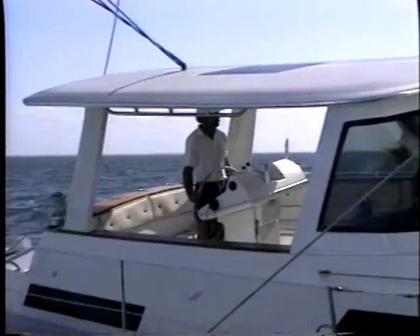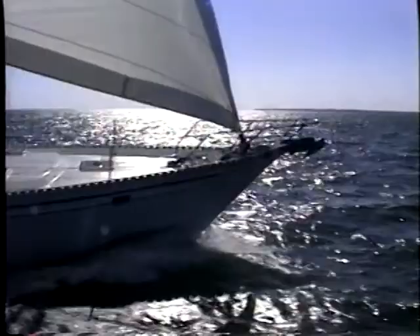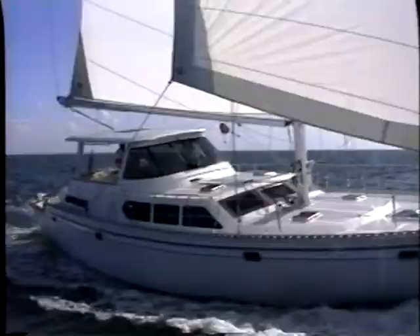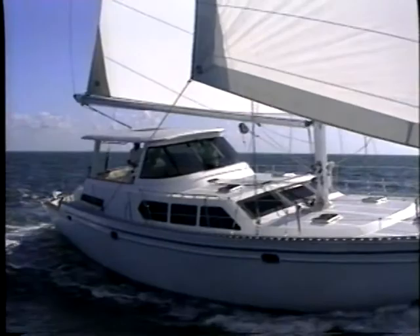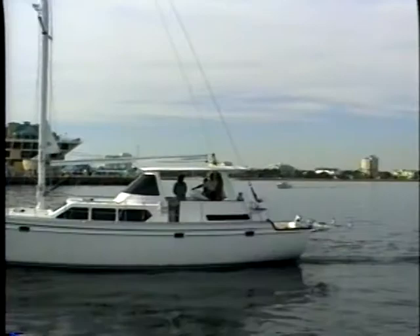The Endeavour 54 has everything you'd expect on a luxury yacht. What sets her apart is trend-setting innovation and unparalleled attention to detail. The Endeavour 54 is just brimming with thoughtful, common-sense features. So why don't you come aboard and see for yourself?